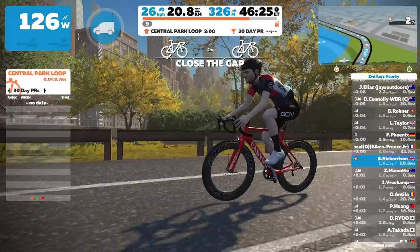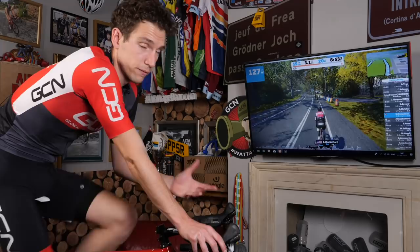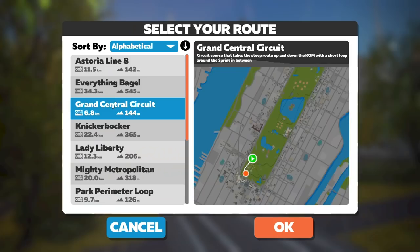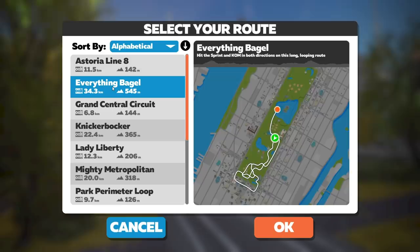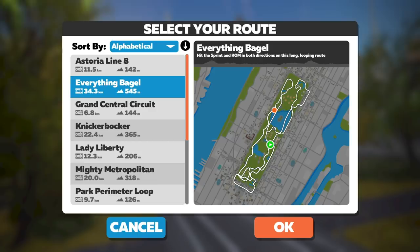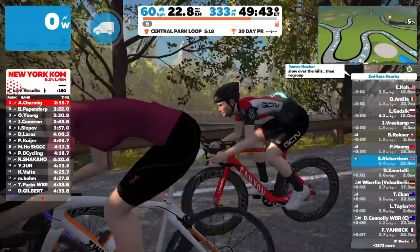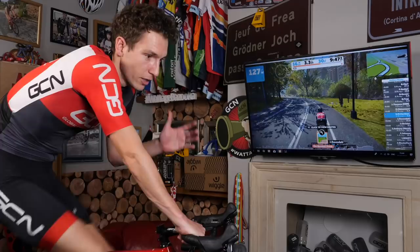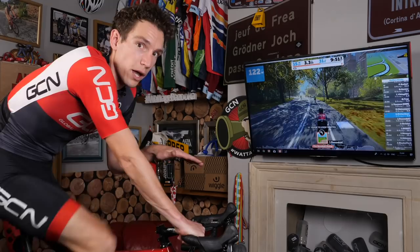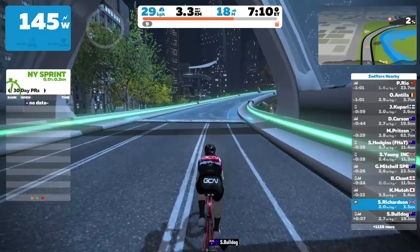Those 24.945 kilometers of new roads make up 13 different loops. Of those loops, 10 are for cyclists and runners, and three are for runners only — more on that later. Among those loops you have the Everything Bagel, which includes the KOM and the sprint in both directions over its 34 kilometers in length. You've got climbs like Rising Empire, and those that are predominantly flat and fast for sprinters, like Six Train. The loops broadly split into two categories: flat and fast ones that stick to the actual real-life roads in Central Park, and climbing ones that take off into the skies on suspended roads.